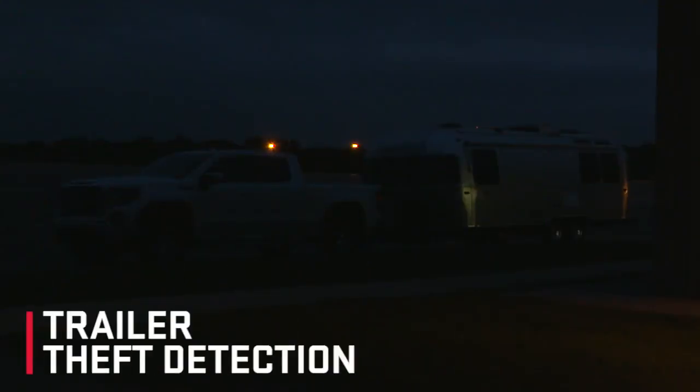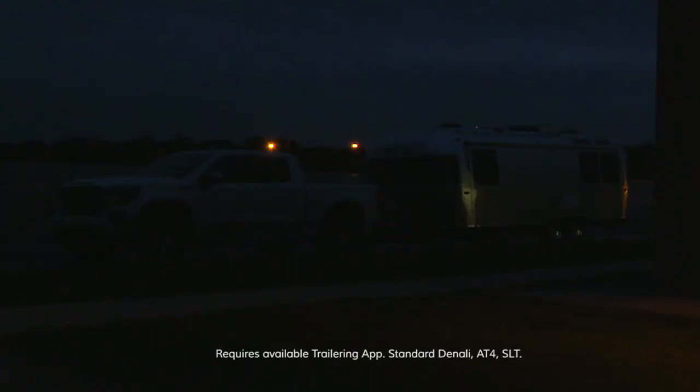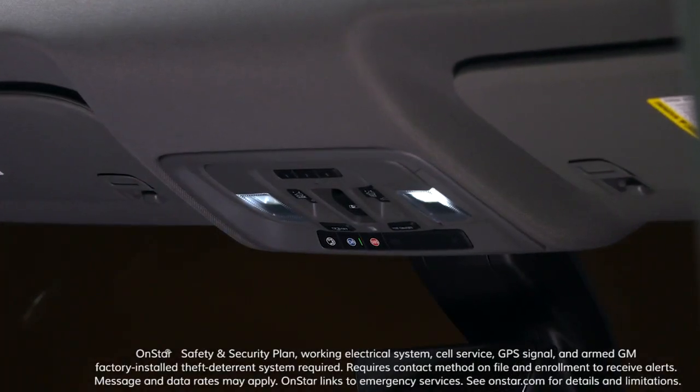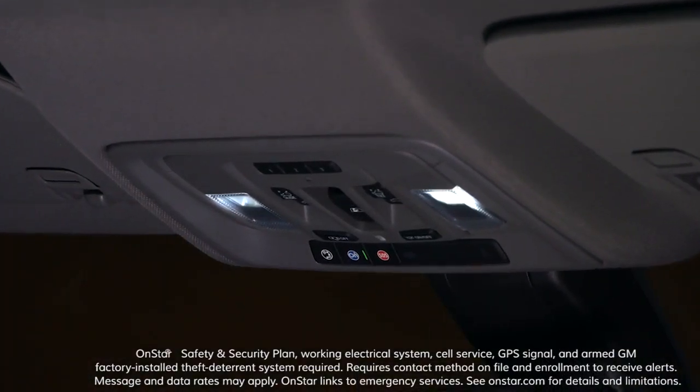Trailer theft detection extends Sierra's theft alert capabilities to the trailer. If the trailer is disconnected while the vehicle is parked and locked, Sierra's lights and horn will activate. If the vehicle has an active OnStar service plan, an alert notification can be sent via email and/or text.